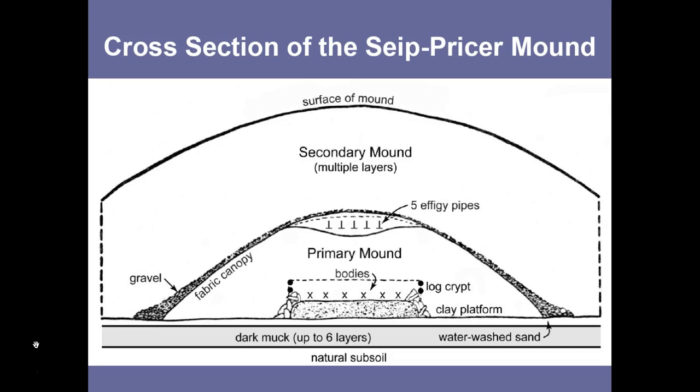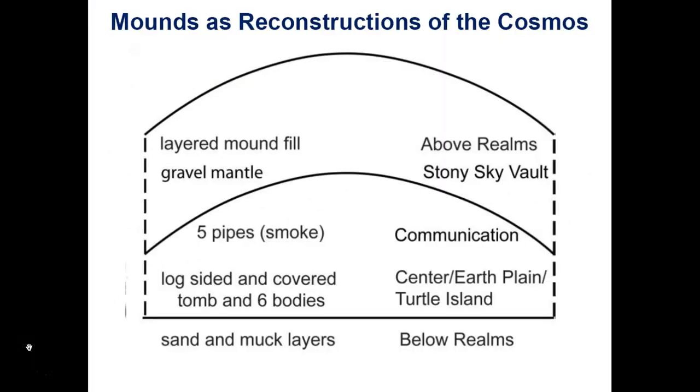Before the primary mound is sealed with the fabric canopy and gravel covering, there is often an offering placed within its summit — usually pipes. Different types of pipes were used in communicative efforts, the offering of prayers. In Native American cultures, smoke is often used accompanying prayers, as the smoke from the pipe carries the prayer offering upwards. This special layered construction has been suggested to be a means of reconstructing the nature of the universe — these mounds are reconstructions of the cosmos representing, in condensed form, the entire essence and powers of the universe.